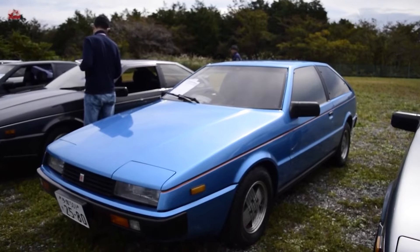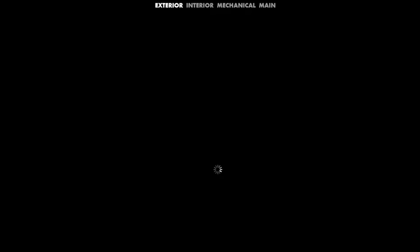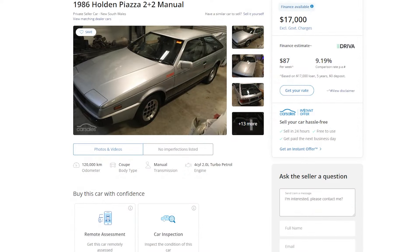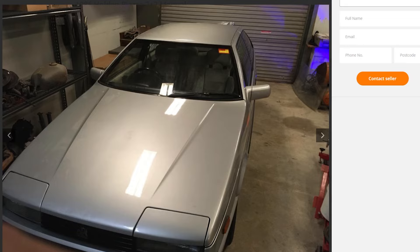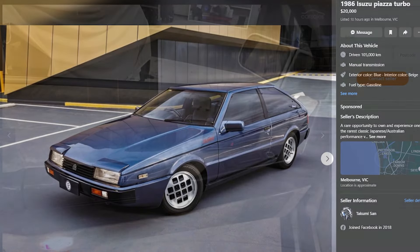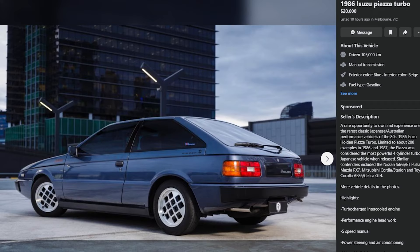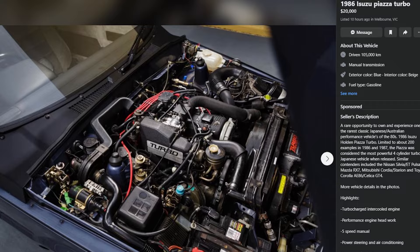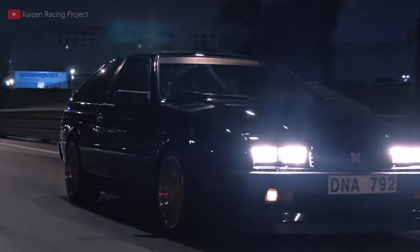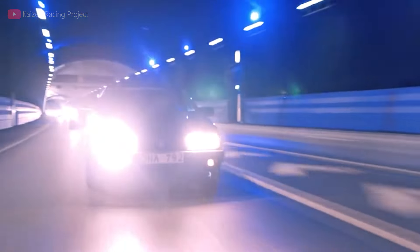Despite low numbers, prices remain within reach if you're daring enough to own one. In 2021, one was auctioned for 12,600 AUD with 107,000 kilometers on the clock. Right now on car sales, you can find a silver 1986 Piazza with 120,000 kilometers for about $17,000 — clearly negotiable. On Facebook Marketplace, a blue 1986 Piazza with 105,000 kilometers is listed for $20,000. As someone who likes unique cars, I actually considered buying one myself, but after this video, I'm probably never going to attempt that.